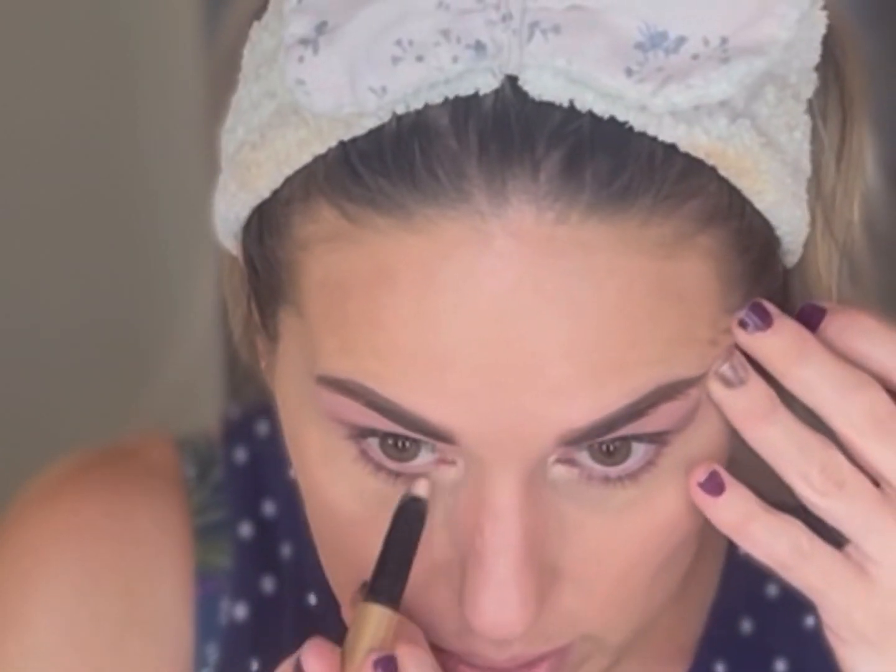I mentioned in my March haul that I had picked up this little elf No Budge Shadow Stick in the shade Perfect Pearl — it's just like a perfect inner corner highlight and that is what I'm going to use it for. I wouldn't say that it's truly no-budge, probably just because of the area of my eye, but it works really well as long as I don't touch the inner corner of my eye during the day, which is a little bit hard to do this time of year with all the allergies going around.